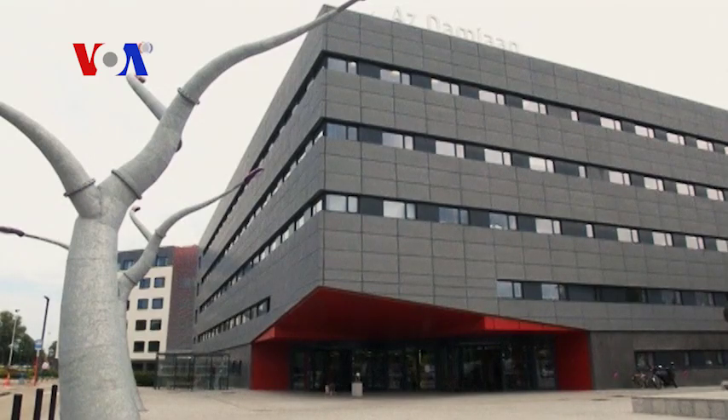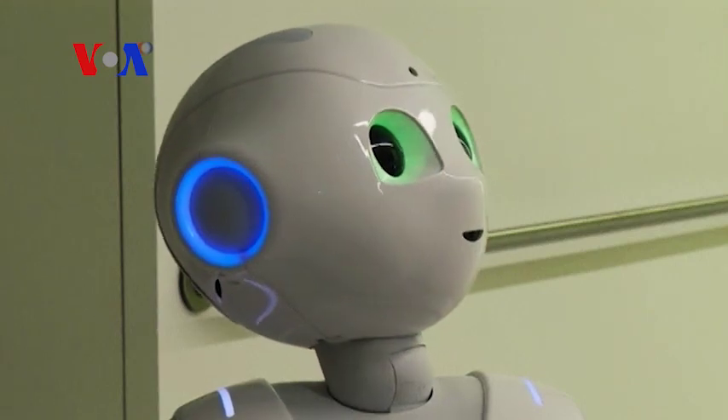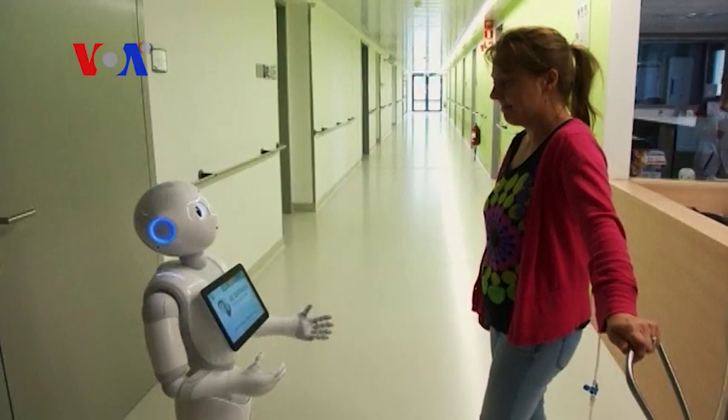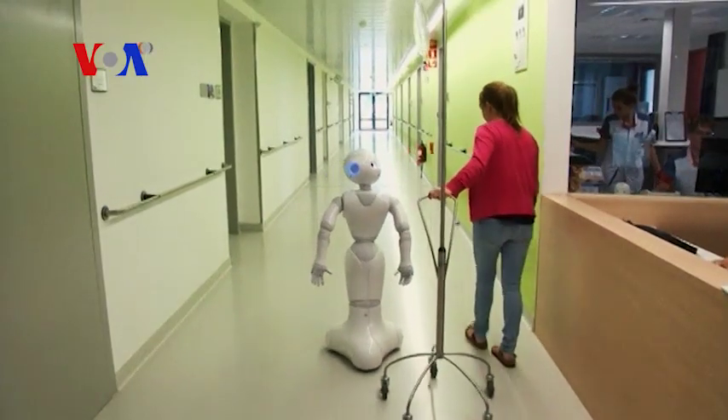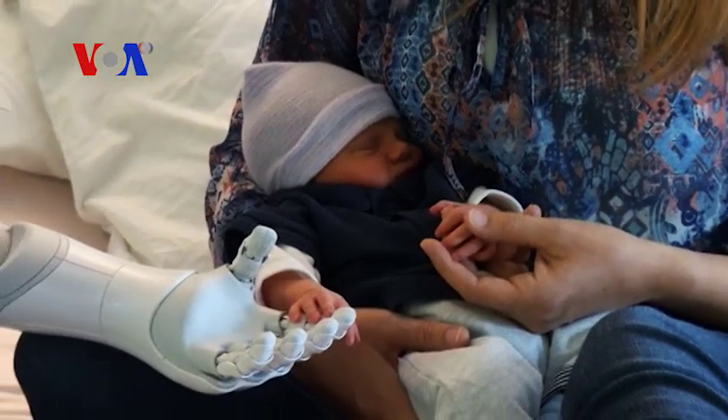Ask Pepper about where someone is staying at the hospital and you might hear this: Okay, it is on this floor. Let me take you to the room. And away you both go as the robot guides you down the hall. Over at the hospital's maternity ward,